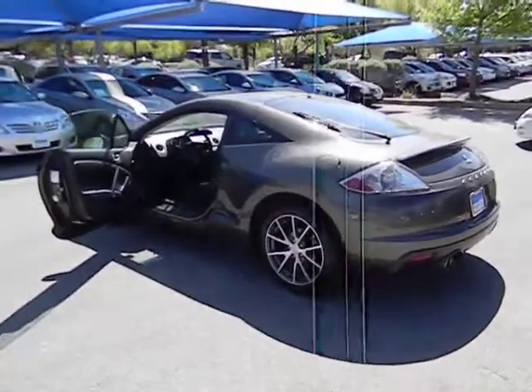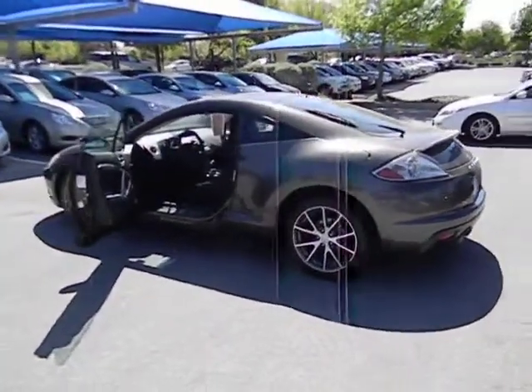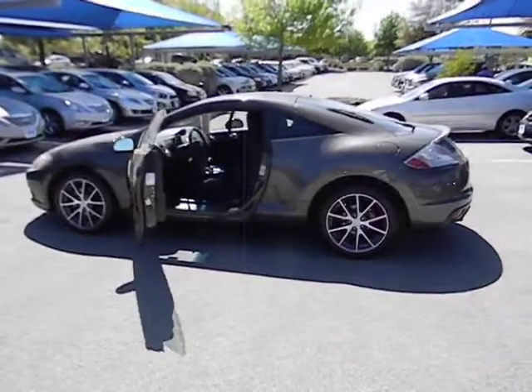Tachometer, daytime running lights, tilt steering wheel, power mirrors, rear wiper, privacy glass.